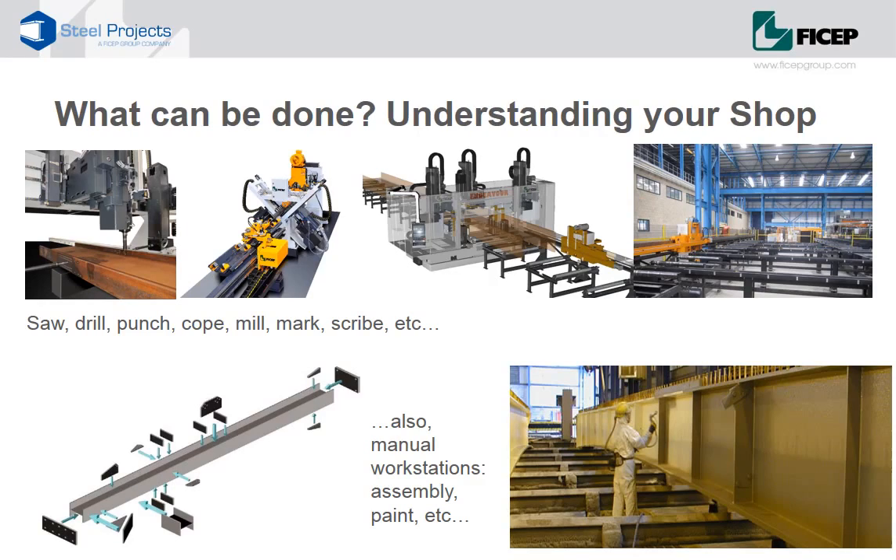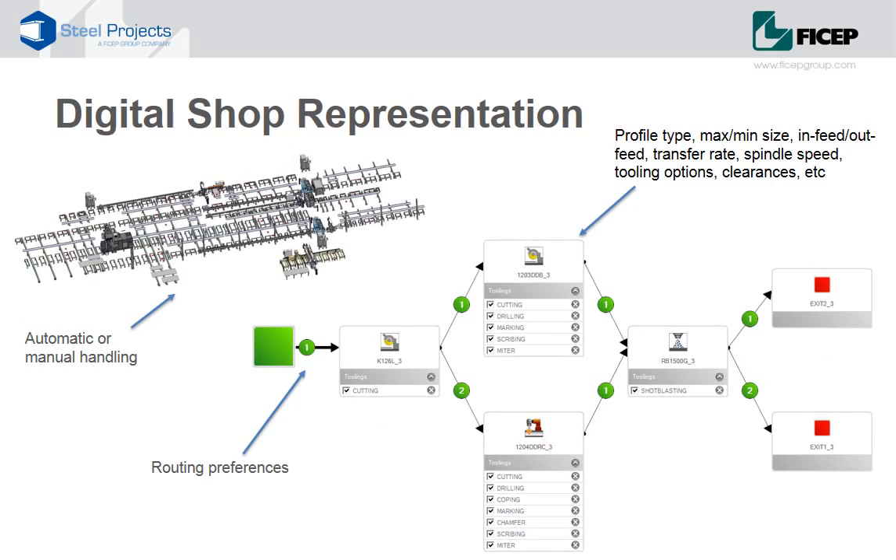Understanding the capabilities of the shop is a critical component of intelligent steel fabrication. Fabricators have an array of equipment capable of performing various operations such as cut, saw, mill, cope, punch, mark and scribe. In addition, there are multiple manual operations necessary too, such as assembly, welding, painting and quality control. Capturing all of this digitally means having a deep understanding not only of the processes and tooling available at each workstation, but also where each workstation is relative to the next and how components move between each. The digital workshop goes much deeper than simplistic constraints such as section depth, width or a shop preference — it goes into detailed knowledge about tooling capabilities, spindle speeds, in-feed and out-feed options, transfer rates and tooling clearances.